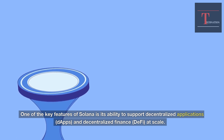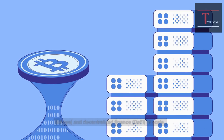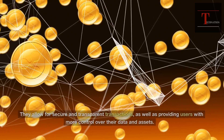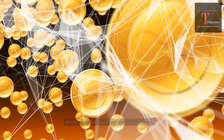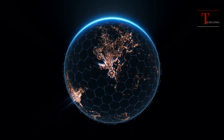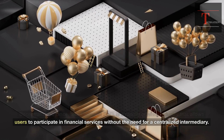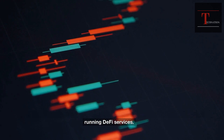One of the key features of Solana is its ability to support decentralized applications (DAPPs) and decentralized finance (DeFi) at scale. Decentralized applications are digital platforms that run on a blockchain network and are not controlled by a single entity. They allow for secure and transparent transactions, as well as providing users with more control over their data and assets. Solana's high-speed and low-cost transactions make it an ideal platform for building and running DAPPs. DeFi is a rapidly growing industry that allows users to participate in financial services without the need for a centralized intermediary, and Solana's fast and low-cost transactions make it a perfect platform for DeFi services.